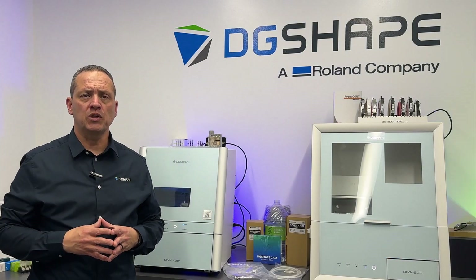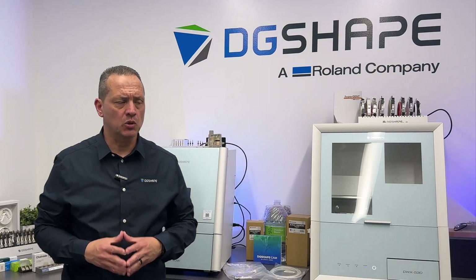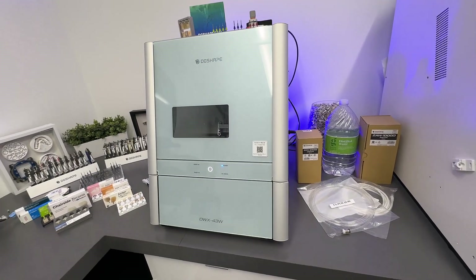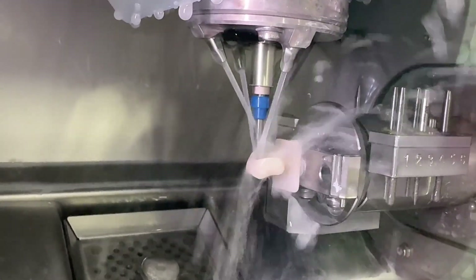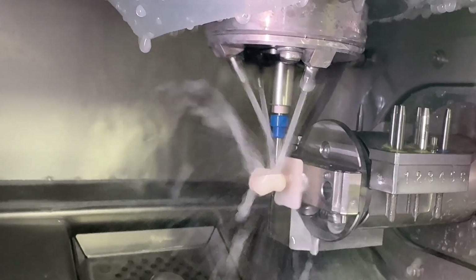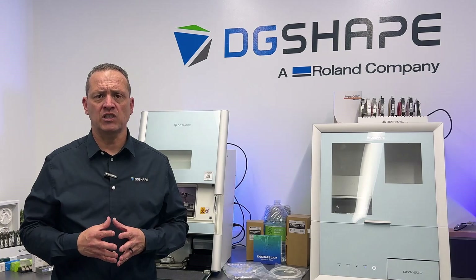Enhance your practice with DG Shape's DWX 43W chair-side milling solution. The DWX 43W offers the ultimate in same-day dentistry — fast, reliable and affordable milling of high-quality restorations. With its open architecture, it integrates easily with your choice of intraoral scanners and CAD software for seamless workflows.